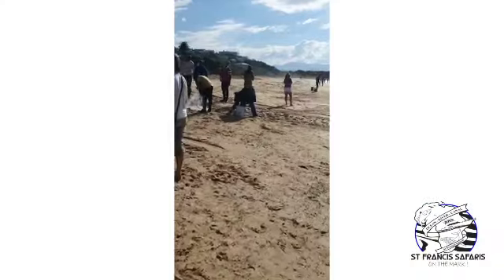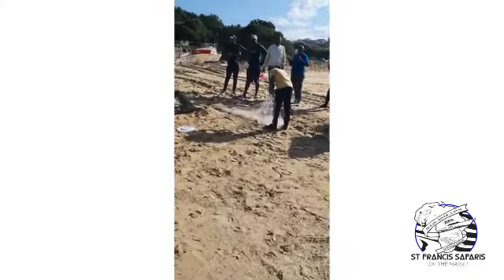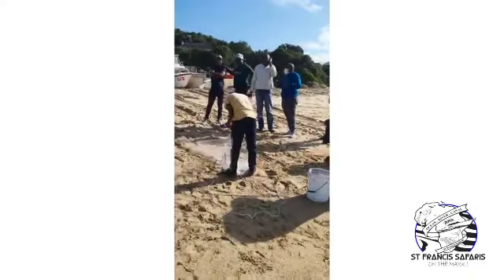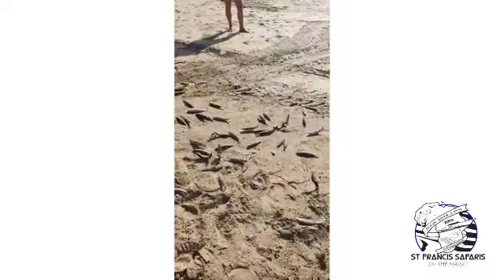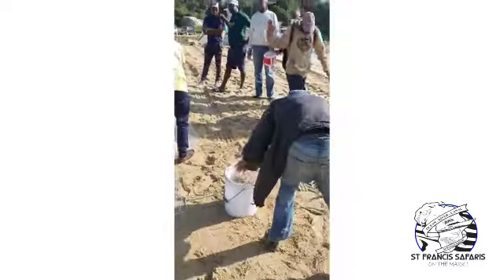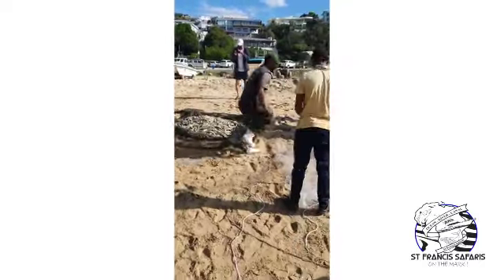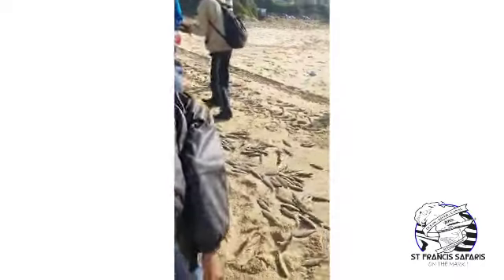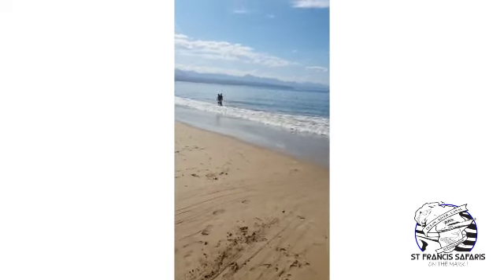And we are on the mark — proper Natal sardine! Look at this, this is amazing — Plettenberg Bay, like on the South Coast, incredible! The guys are in the water with their cast nets — it's just happening!